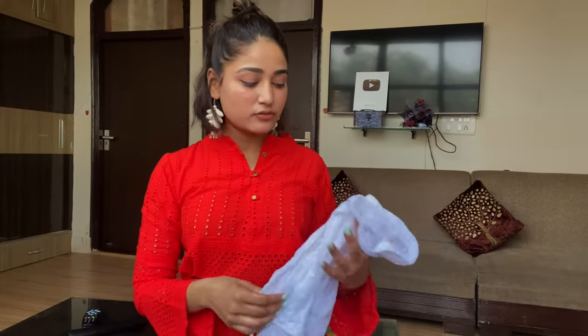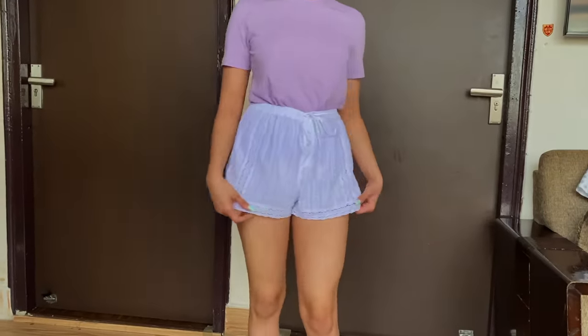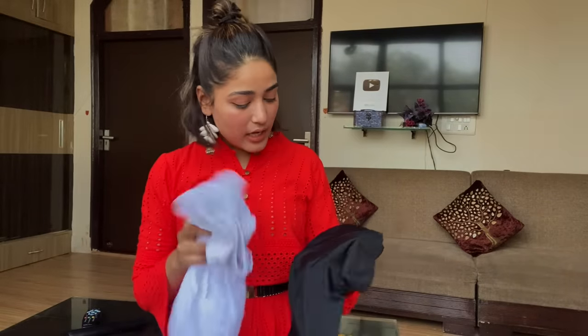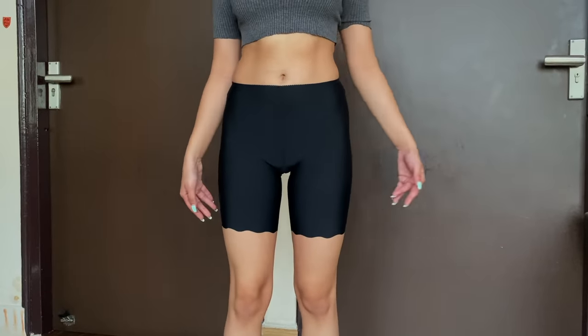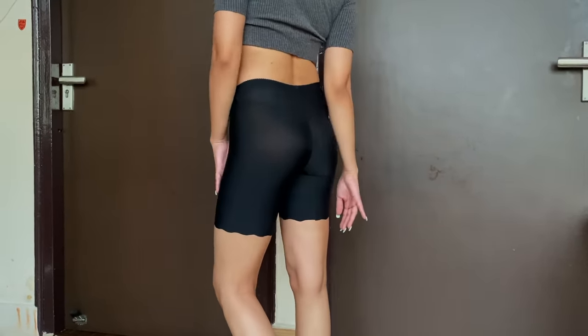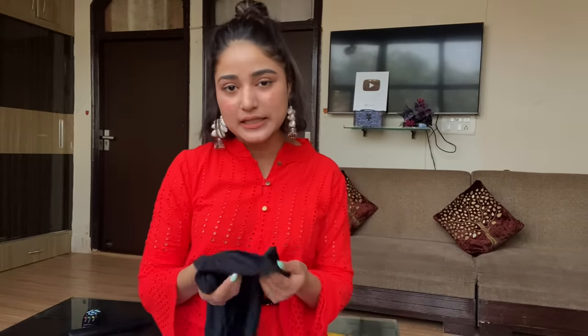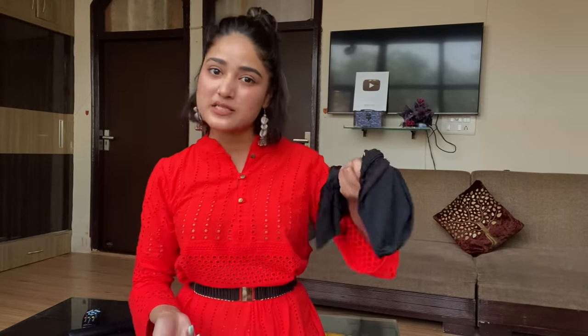Next I got these white shorts. I probably won't wear them outside because they're a bit transparent, but they were just so cute — I got them to wear at home, and they were only ₹50. Along with that I got black tights, which are very comfortable. If you're wearing a short or mini skirt, I wear these to feel comfortable. Online they were very expensive — I'd been wanting them all year. These are free size and were priced at ₹100.